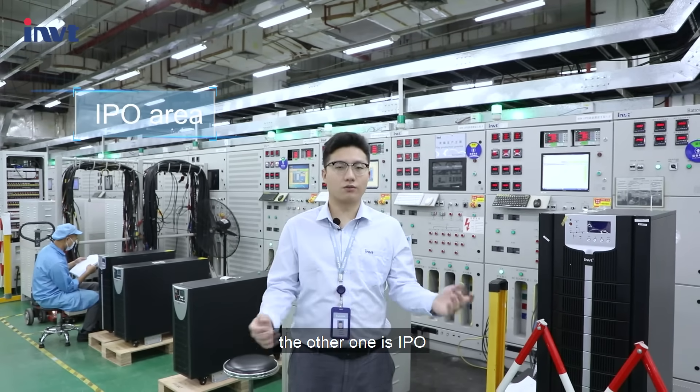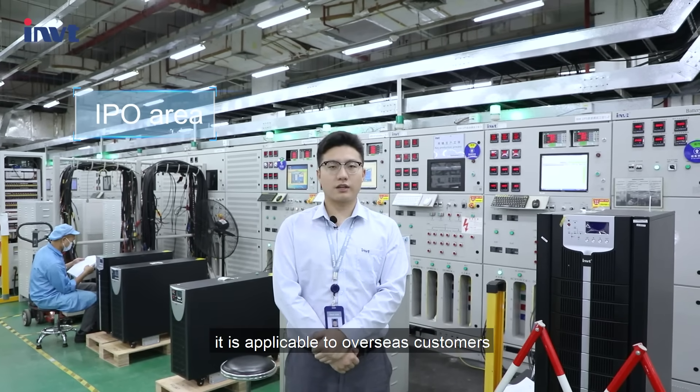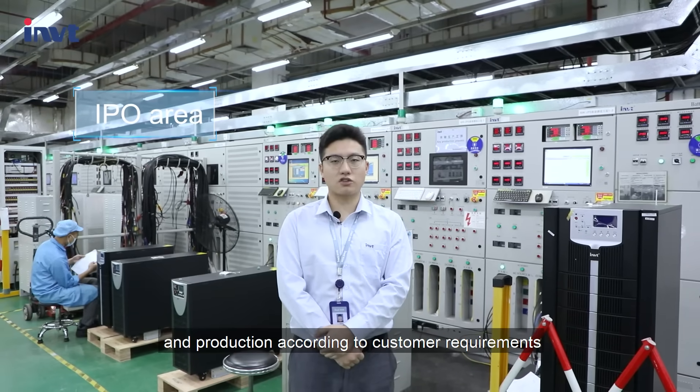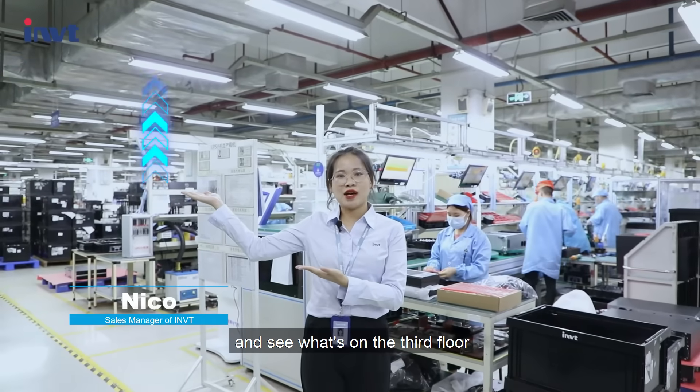The other part is IPO. This area is based on orders produced and is applicable to overseas customers. It takes a relatively longer period, with production according to customer requirements. Let's go and see what's on the third floor.